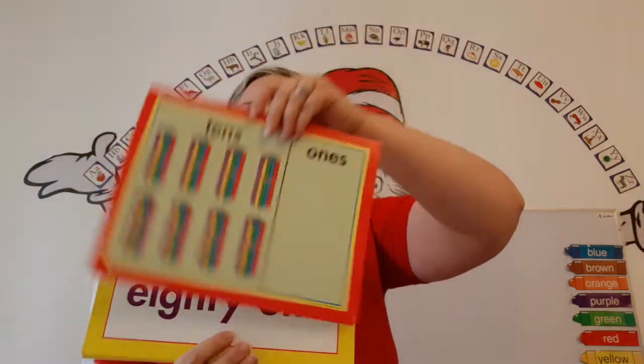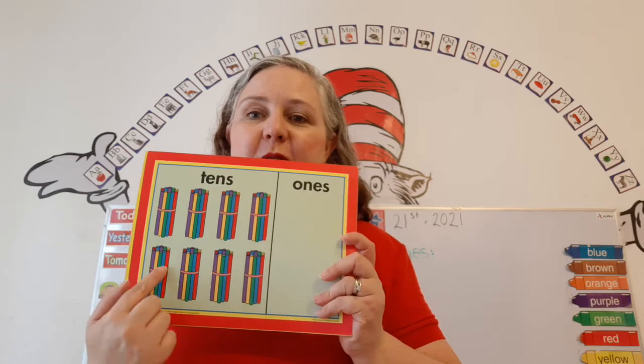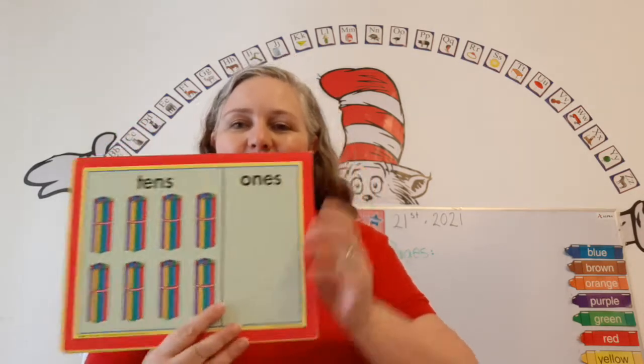80 straws. We can count by 10s: 10, 20, 30, 40, 50, 60, 70, 80. Right.